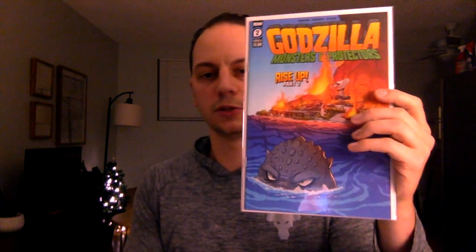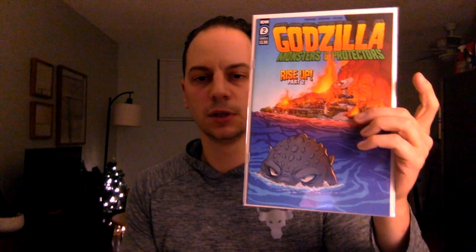Godzilla: Monsters and Protectors issue number two — the set of five issues was selling for around $20 to $25; individual copies were selling for around three dollars. Spider-Woman issue number five, the Lucio Perillo virgin variant by Frankie's Comics — no recent raw sales found. A CGC 9.8 sold for around $90, but for the raw issue I'd estimate maybe $10 to $15.